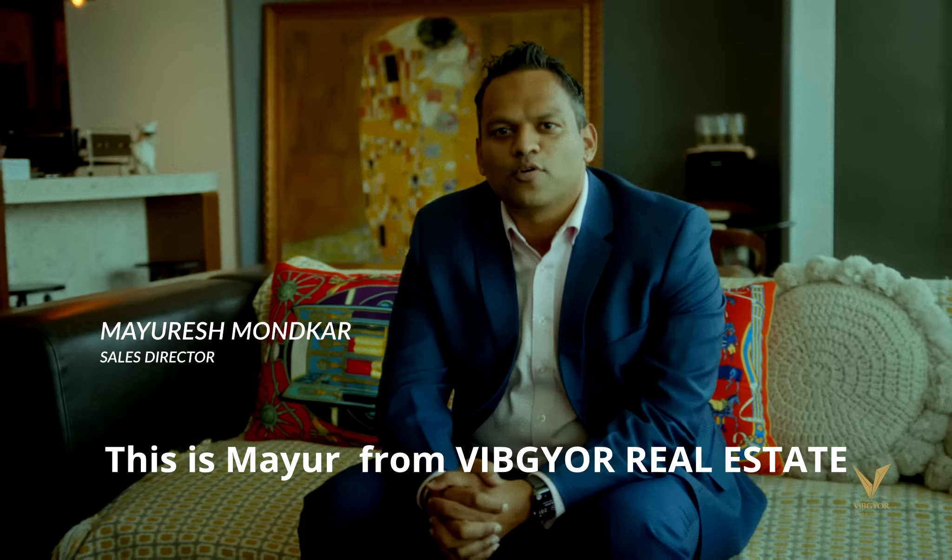Hi, I'm Jameesh. I'm from Vibgear Real Estate. Sachin from Vibgear Real Estate. This is Mayur from Vibgear Real Estate.